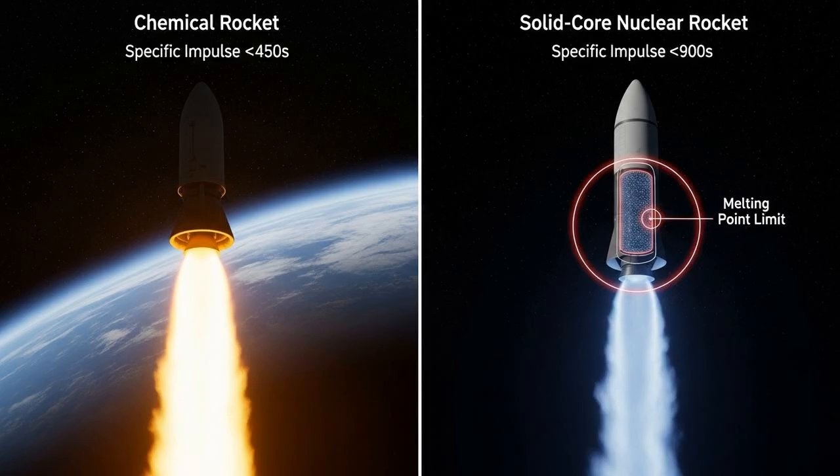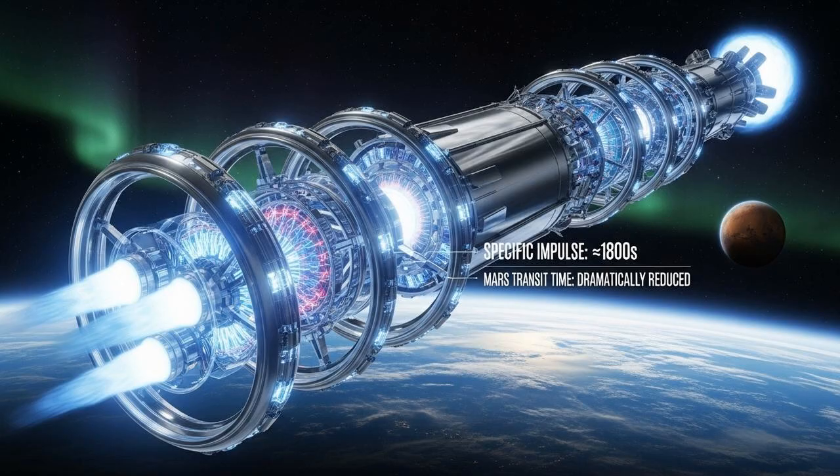But solid-core designs had a critical limitation: the melting point of their solid fuel. You can only heat the propellant to the temperature that the reactor itself can withstand before it melts. The Centrifugal Nuclear Rocket represents the next evolutionary leap. It's a liquid-core design that completely bypasses this limitation. By using liquid nuclear fuel, the CNTR is designed to heat propellant up to a staggering 5,000 Kelvin, resulting in a specific impulse of up to 1,800 seconds. That's double the efficiency of the best solid-core nuclear designs and four times the efficiency of chemical rockets — not just an incremental improvement, it's a paradigm shift.